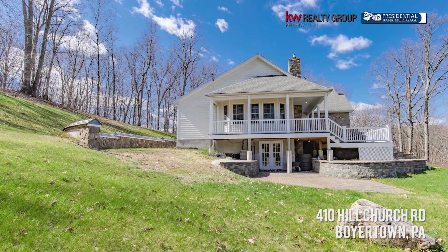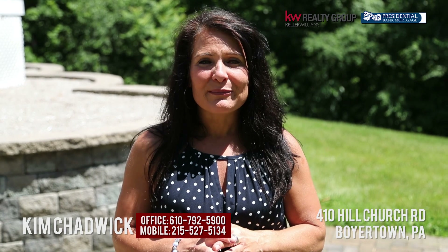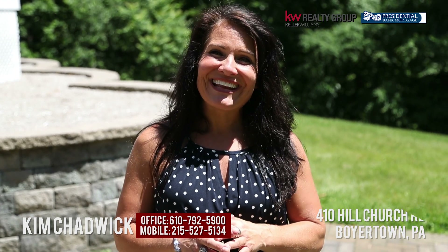Deer are constantly walking on this property. Check it out — 410 Hill Church Road in Boyertown. Don't miss your opportunity to see this one. I'm Kim Chadwick, and I hope to hear from you soon. Thanks.